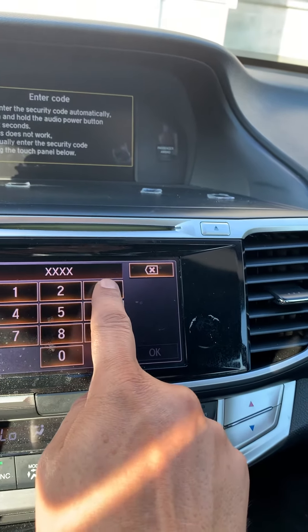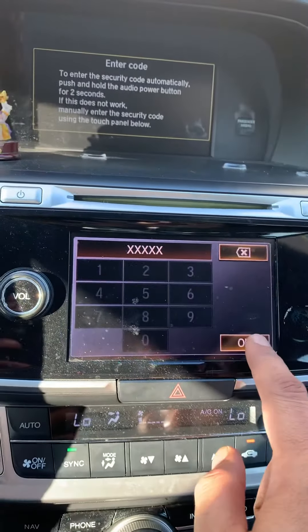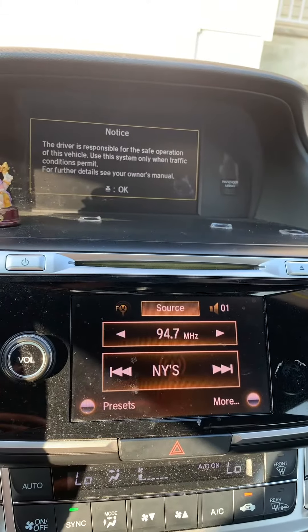It's a five-digit code. Let's see if it works — yes, it worked! It's unlocked. It's for the security system.